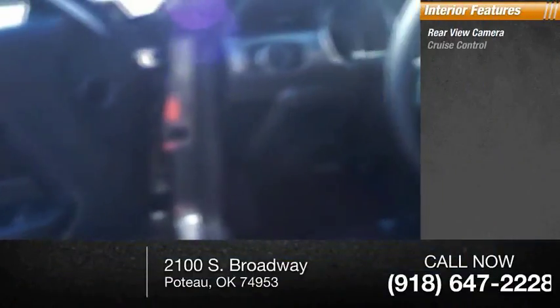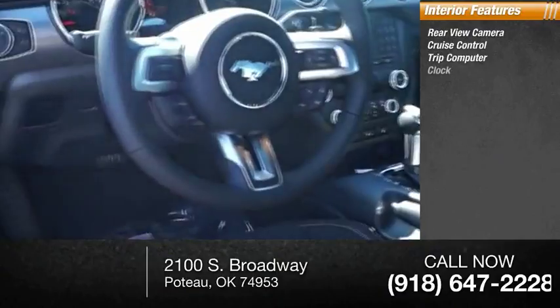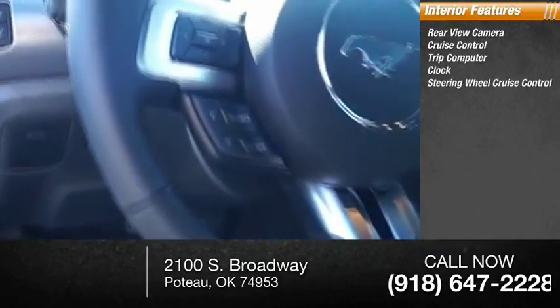Inside you'll find rear-view camera, cruise control, trip computer, clock, and steering wheel cruise control.